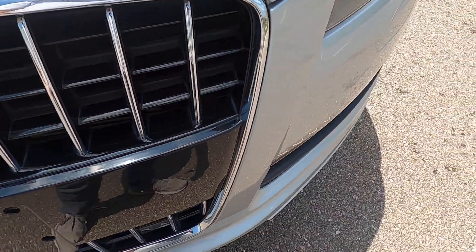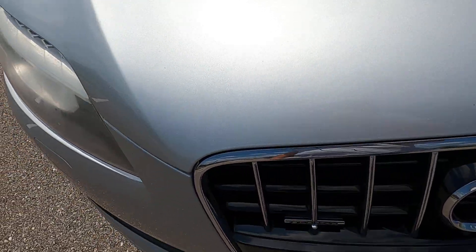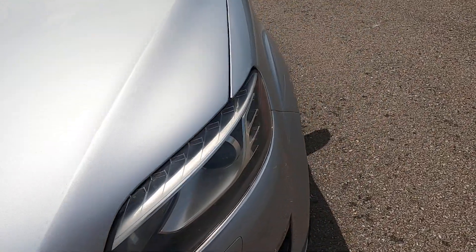Both headlights are a little bit hazy and you will find some rock chips along the bottom end. The grille looks really good and the majority of the bumper and pretty much all of the hood look really good — completely unscathed. The hood is in fantastic shape.